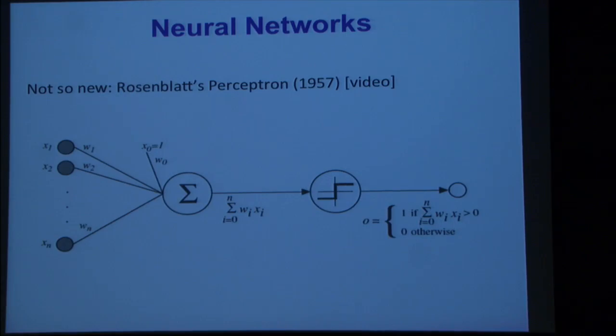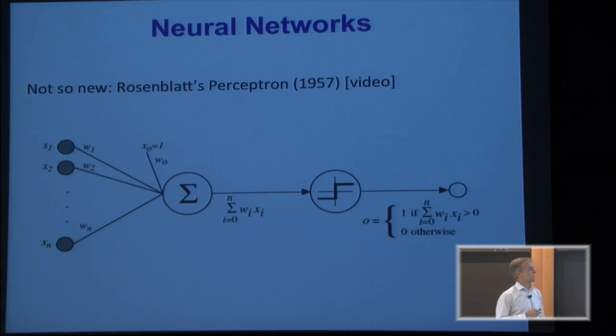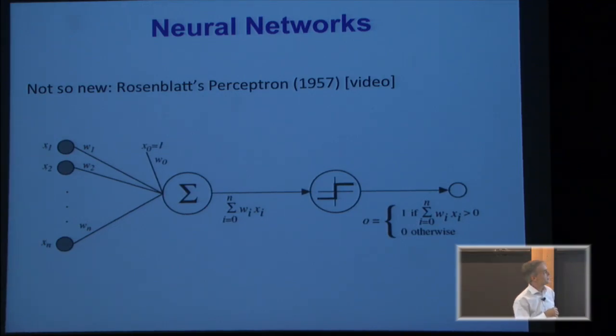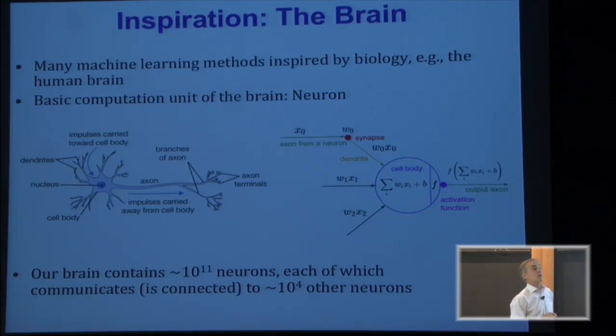He used that to train a network to recognize faces. Did it actually recognize faces? It did a reasonable job, but it was very simple — just one set of neurons. It could do better than guessing, but not very good. The inputs were pixels in the image, though that demo wasn't quite realistic about what it was actually doing. And it was just one layer.